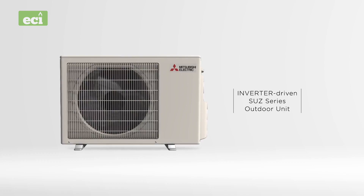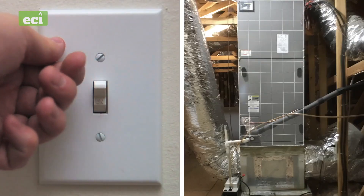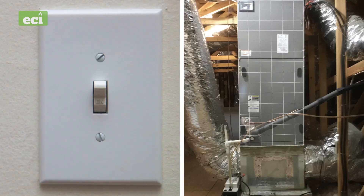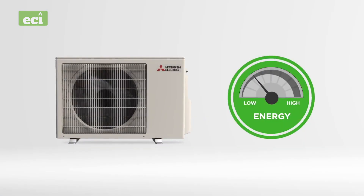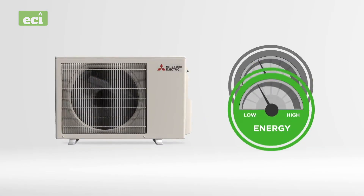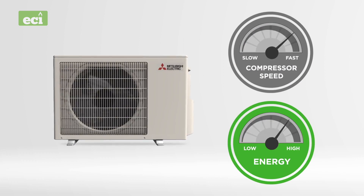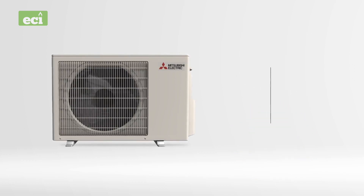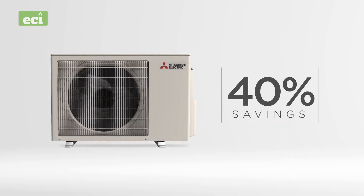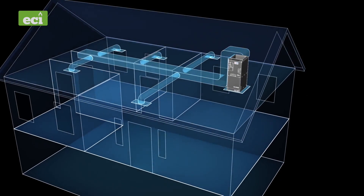At the heart of the SVZ is our inverter-driven outdoor unit. Similar to a light switch, past traditional systems have operated their compressors in a basic on-off manner, constantly using maximum energy to cool or heat your home. By comparison, our outdoor units are inverter driven — they adjust and modulate the compressor speed and energy use continuously, keeping the space at your selected temperature. By not wasting energy, this technology results in dramatic savings of up to 40% compared to traditional systems.